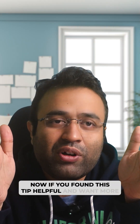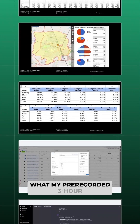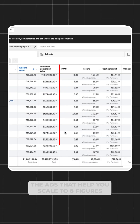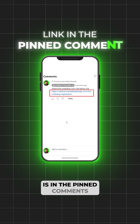Now if you found this tip helpful and want more tips like these on meta ads to up your game, then you're going to love what my pre-recorded 3-hour meta ads workshop has in store for you. We're talking in-depth strategies, insider tricks, and everything you need to create ads that help you scale to 8 figures. The link to this workshop is in the pinned comments.